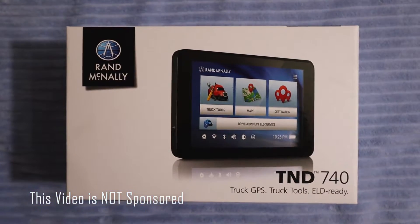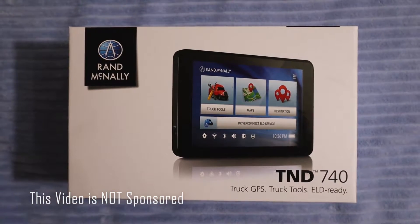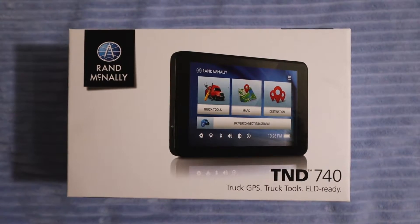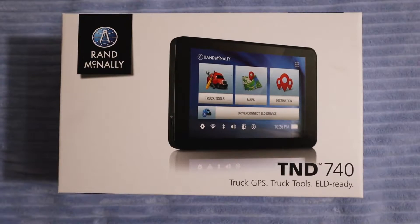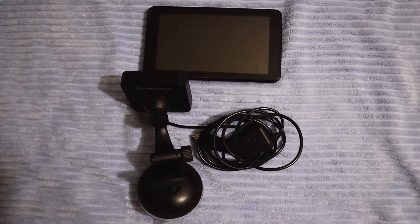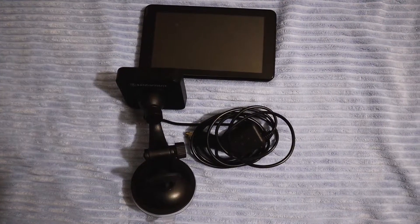Alright, here it is — the best trucking GPS in 2020: the Rand McNally TND 740. Let's have a look and see what's inside. It's going to come with your GPS, your windshield mount, and a power cord.